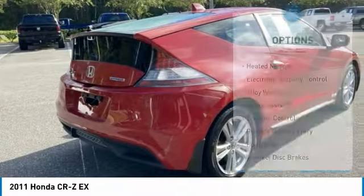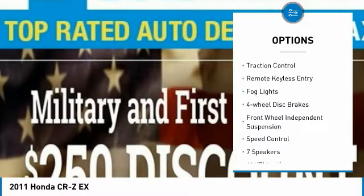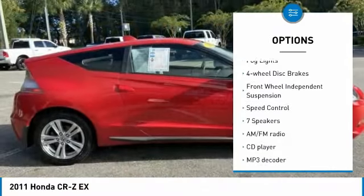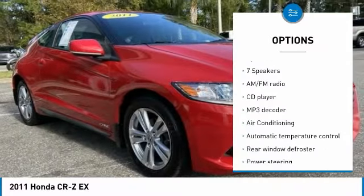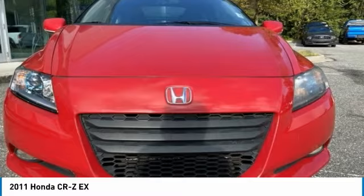Here are some of this vehicle's great options: heated mirrors, electronic stability control, alloy wheels, brake assist, traction control, remote keyless entry, fog lights, four-wheel disc brakes, front-wheel independent suspension, and speed control.